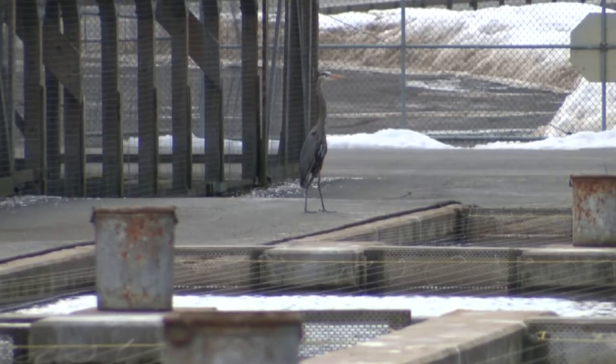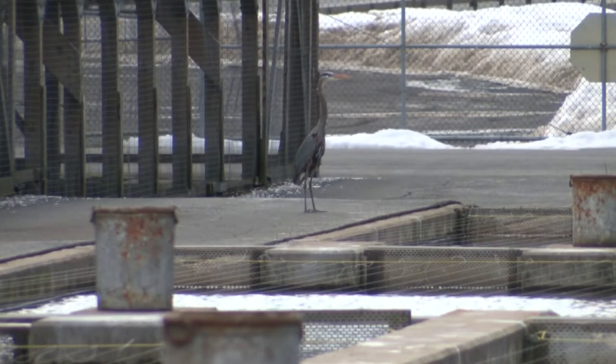The covered raceways also protect them from the ever-present blue herons looking for that happy meal. They'll come in here — you'll see 40 or 50 of them at a time — and they will eat hundreds of thousands of fish.